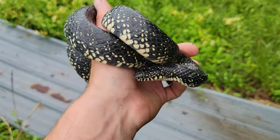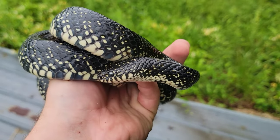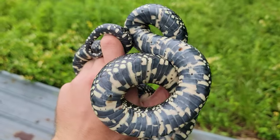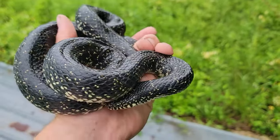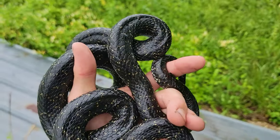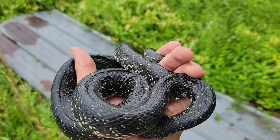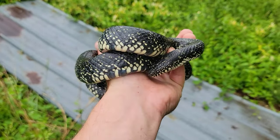Beautiful snake. We just made it to Illinois, just crossed the state line, and we got this beautiful, beautiful lampropeltis. It's in shed, so we're not going to photograph it, but it's still nice to see and a great way to kind of end the day here because we were thinking we weren't going to see any lampropeltis, so good stuff.